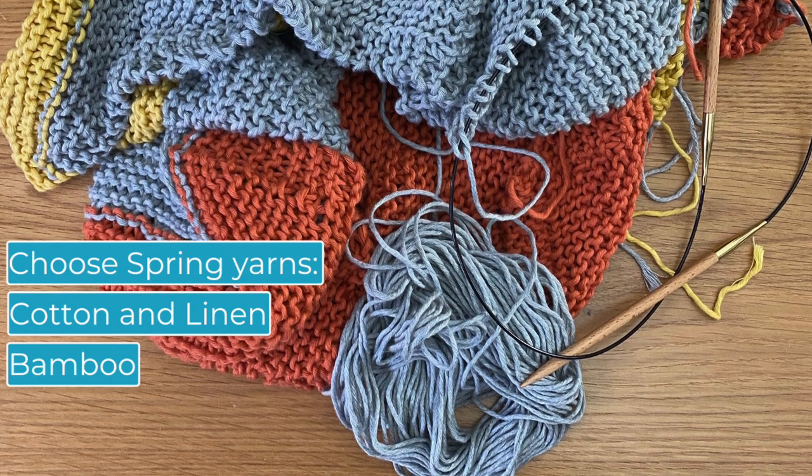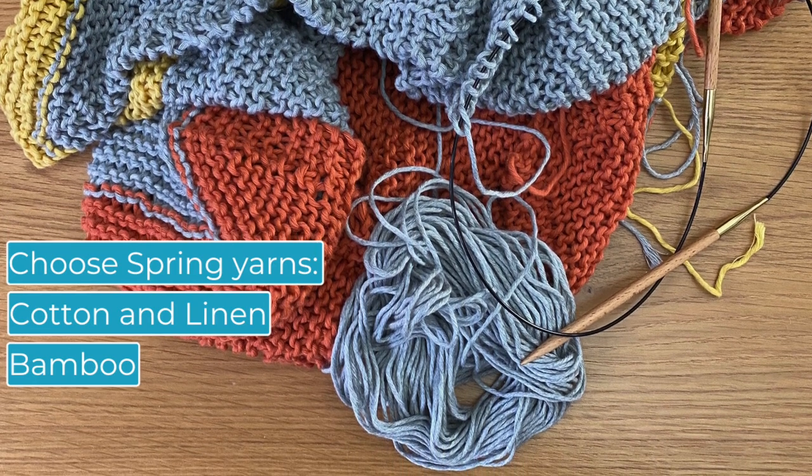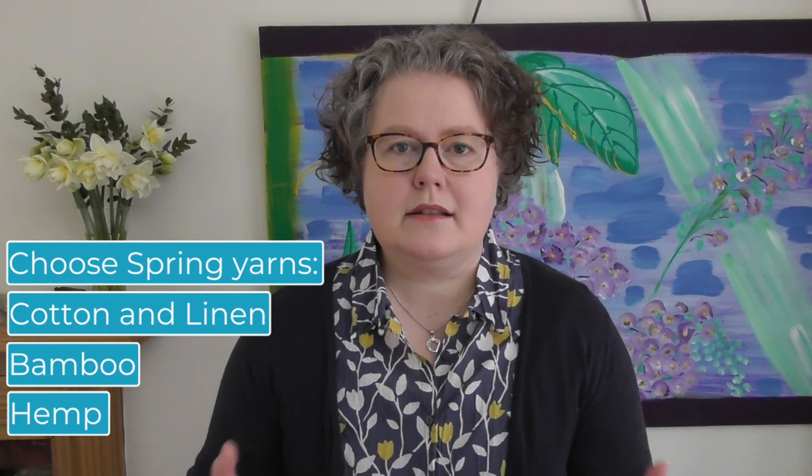That kind of knit is evergreen — it doesn't matter what time of year you knit it. Babies are being born all the time; it's a perfect kind of knit for spring. It's a light, easy, airy knit because of the yarn that you're knitting with. You may also want to knit lacy items, loose items, breathable items, so that it feels a lot looser and a lot cooler when you're knitting. Those are the things you can really think about this time of year.